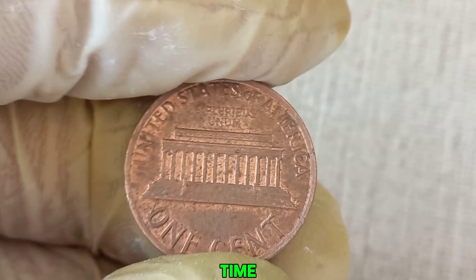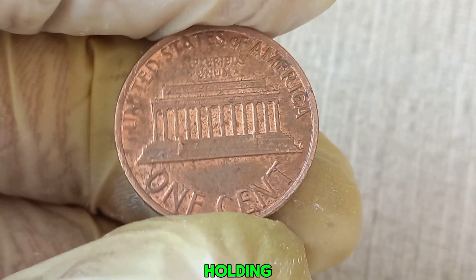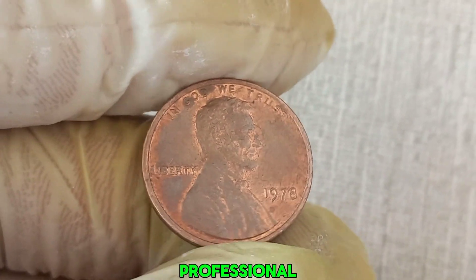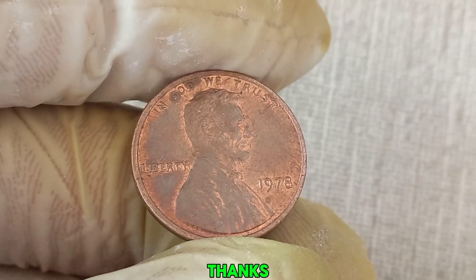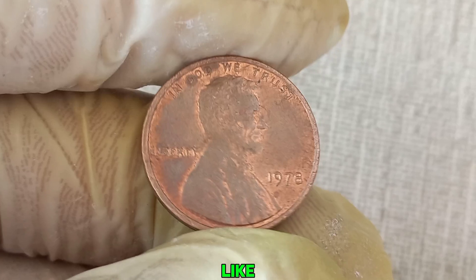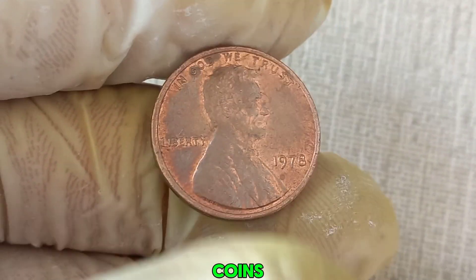So, next time you come across a penny, don't just dismiss it. You might be holding a small fortune in your hands. And if you think you have a rare coin, get it appraised by a professional. Who knows — you might just hit the jackpot. Thanks for watching. If you enjoyed this video, don't forget to like, share, and subscribe for more fascinating stories about rare coins and collectibles.